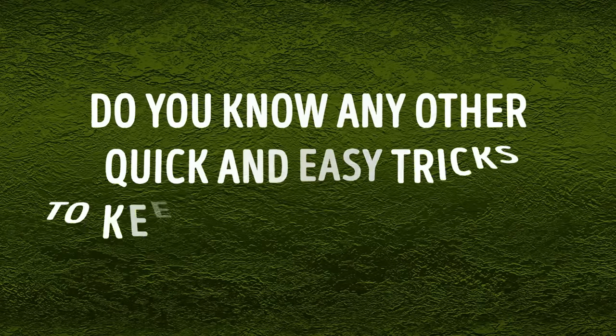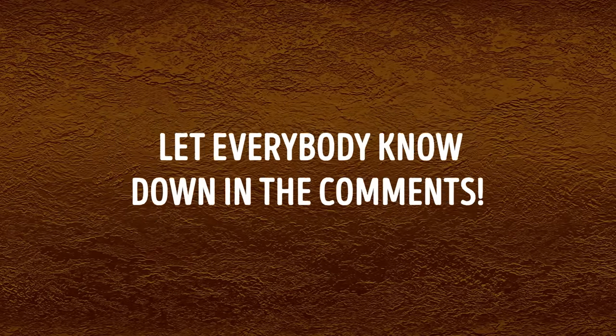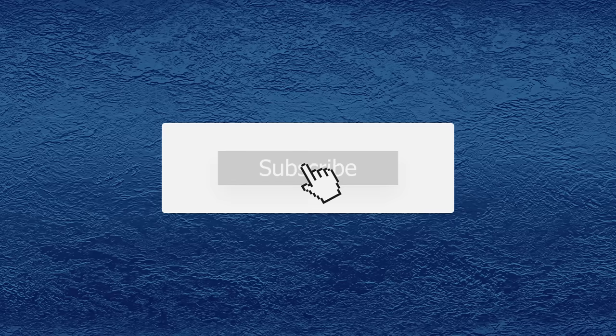Do you know any other quick and easy tricks to keep mosquitoes at bay? Let everybody know down in the comments. Don't forget to give this video a like, share it with your friends, and click subscribe to stay on the Bright Side of Life.